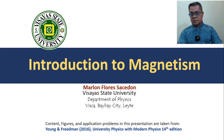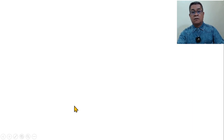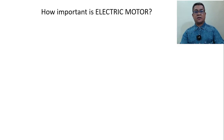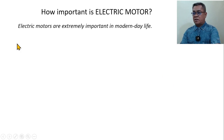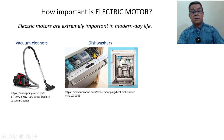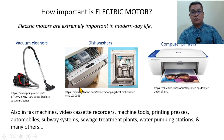Good day everyone. Today we have the introduction to magnetism. Now, the question of how important are electric motors. Motors are very extremely important in our modern day life. Vacuum cleaners require a motor, dishwashers, computer printers, and almost all appliances and gadgets require a motor. So therefore, a motor is very important in our everyday life.